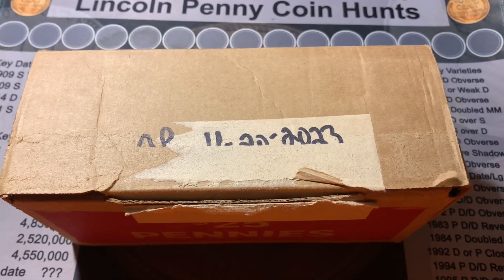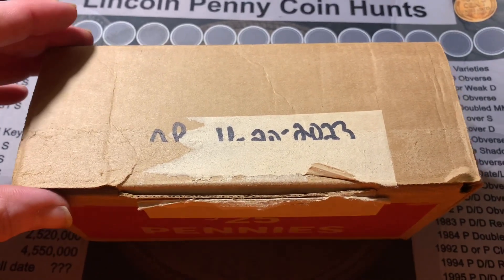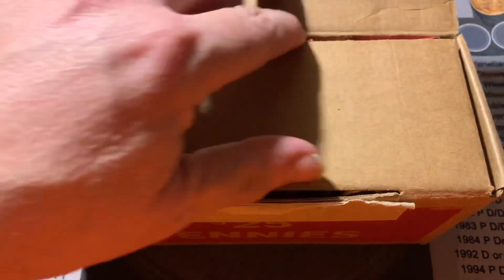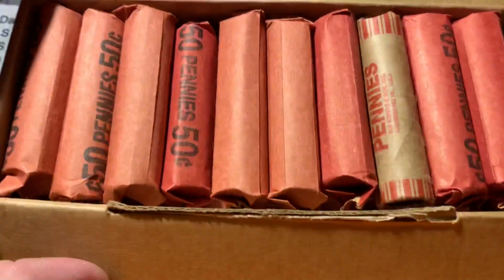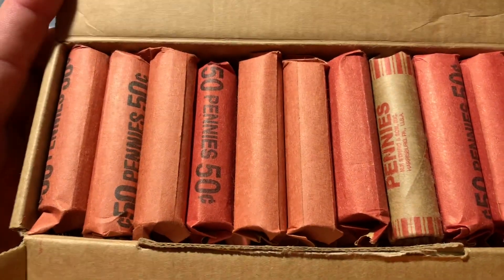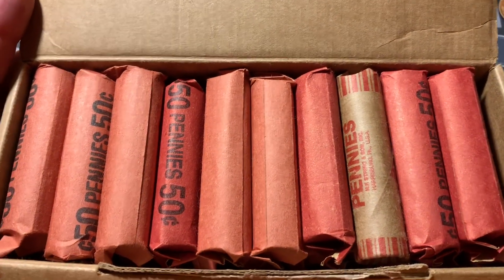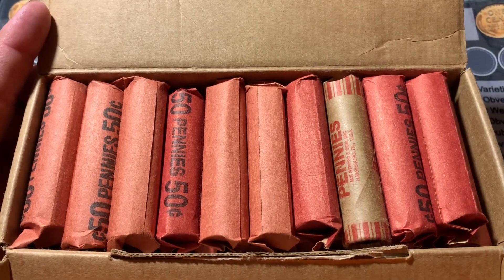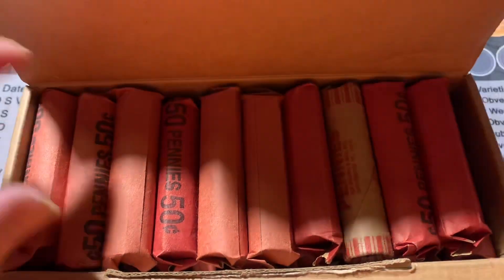Silver Addiction here. Picked up a box of pennies at the bank — they had to put them together for me, but they're all customer wraps. Several different styles of wraps. Let's get into these pennies and see what we can come up with.